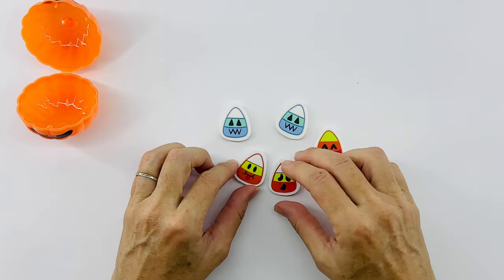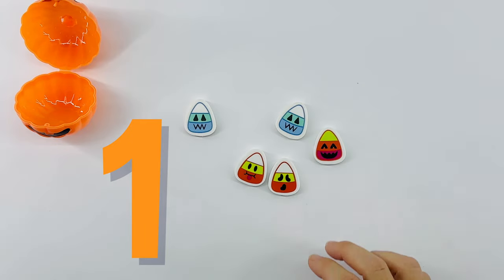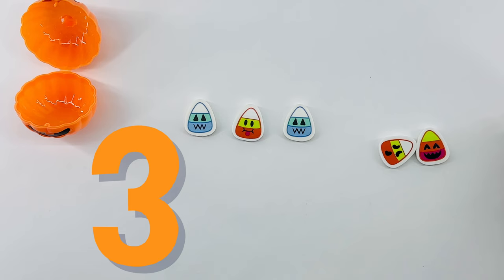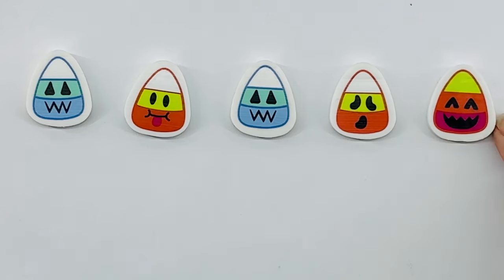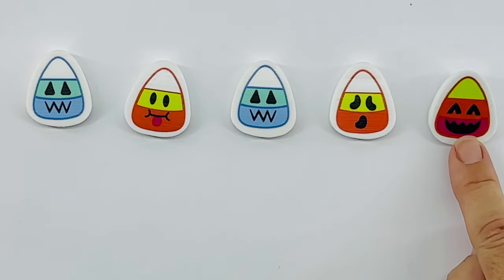Let's see what's in the fun faces. Let's count them all. One, two, three, four, five. Five candy corns. Look, that one does not look happy, but this one is laughing.